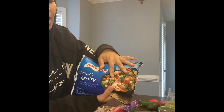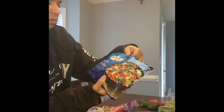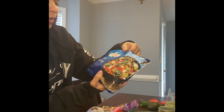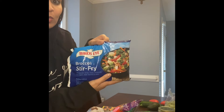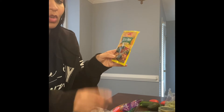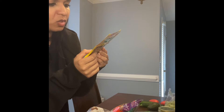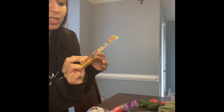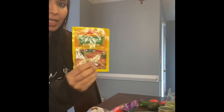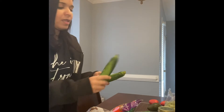I got a broccoli stir-fry mix — I'm going to make some rice and these veggies. It has broccoli, carrots, onions, mushrooms, red peppers, and water chestnuts. I also got a stir-fry seasoning mix to try with it — sugar, salt, and garlic powder is pretty much all that's in it. I'm going to use a little of this with soy sauce and see how I like it.